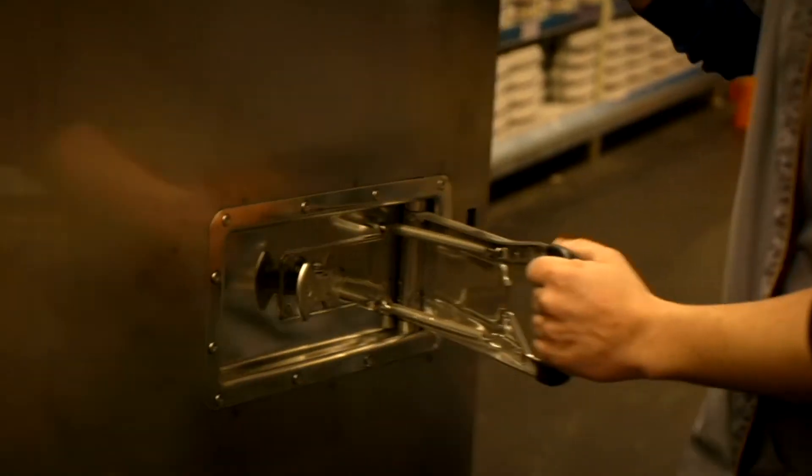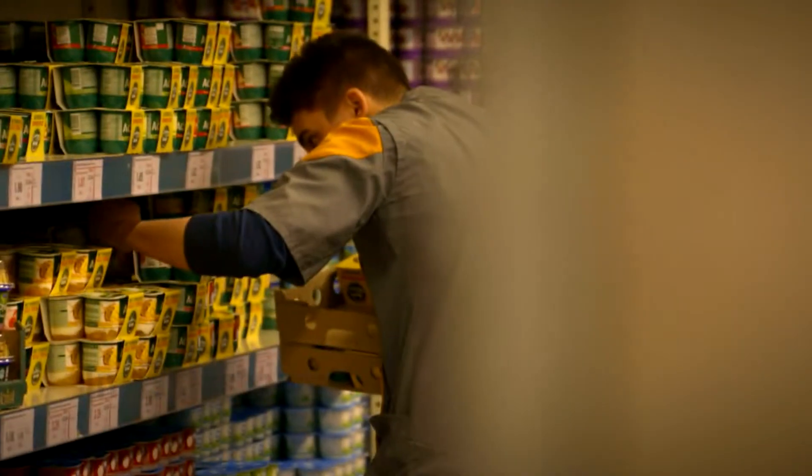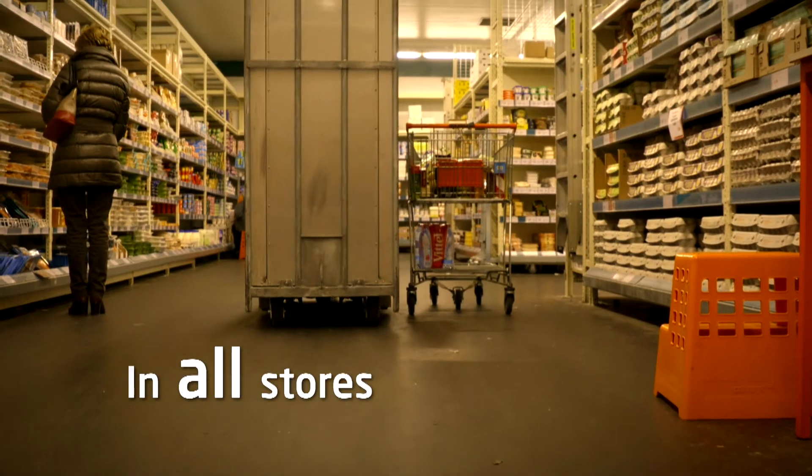There are currently more than 600 containers in use. It's our goal to ultimately replace all the containers in all of Colroyd Group's stores.